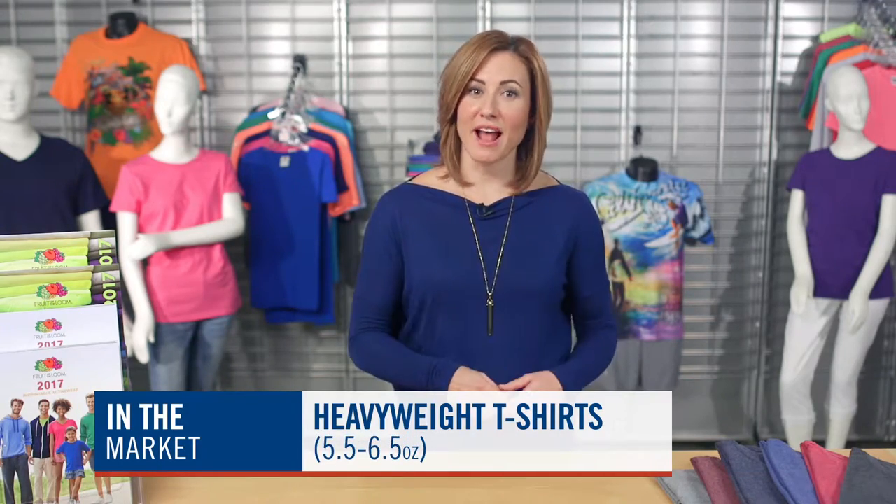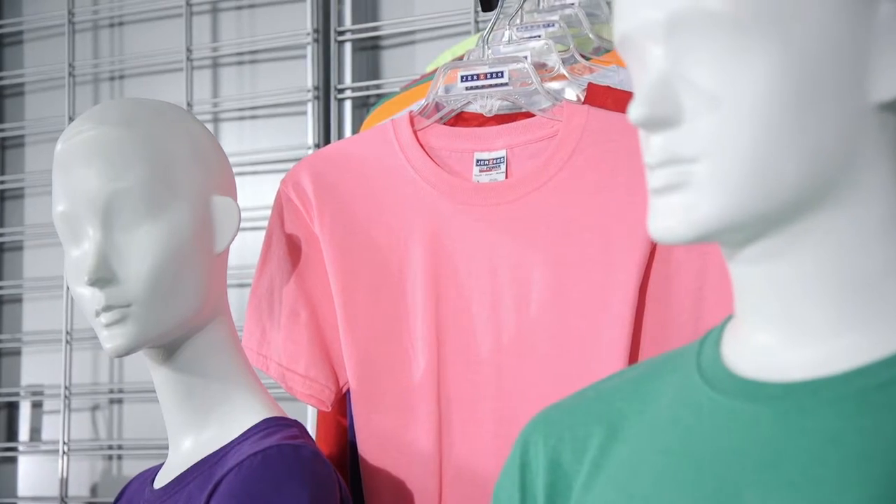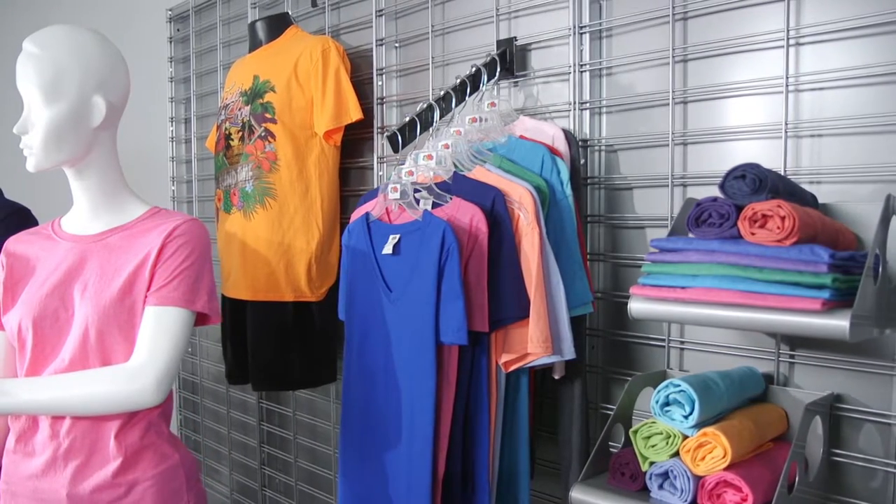Heavy weight t-shirts in the 5½ ounce to 6½ ounce range are also in the market. They typically decorate very well and offer an extra level of durability, allowing them to handle most all decorating techniques. And of course, we offer various weights across both of our brands to meet your needs.